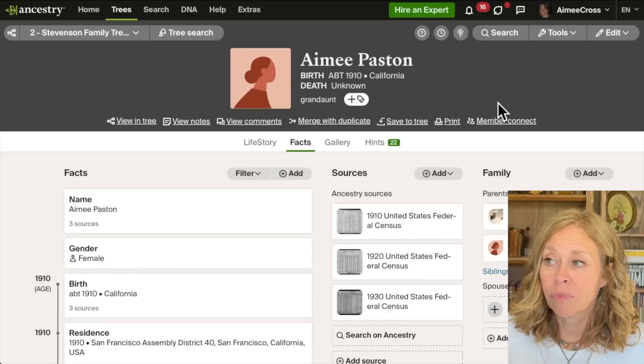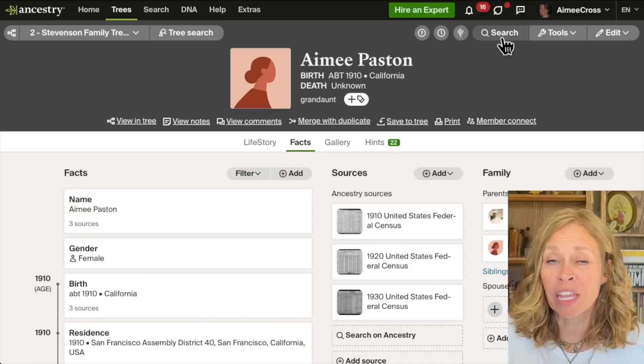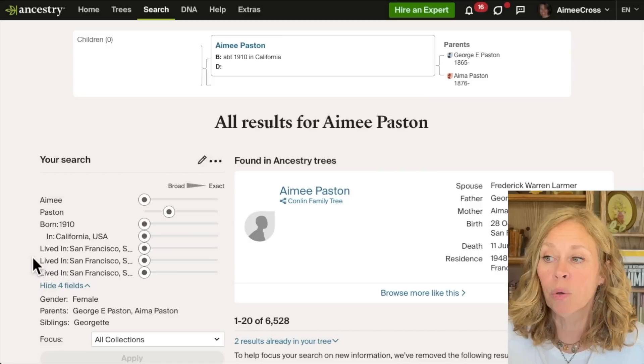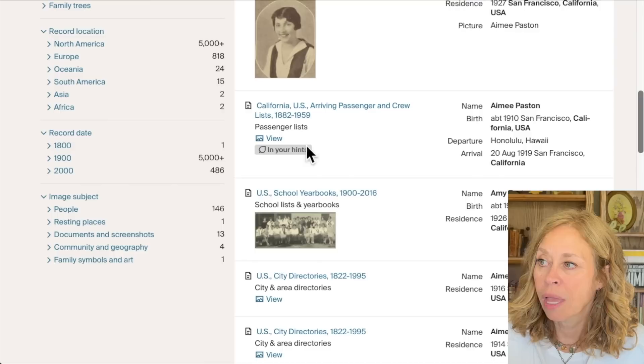Let's talk about effective searching. There are a couple of different ways to search and sometimes people don't recognize that. The first is when you're in your person page you can go up to Search and it will populate the information you already have about that person. Here's the search for Amy Paston — she was born in 1910 in California, lived in San Francisco, female, father Georgie Paston, mother Amy Paston, sister Georgette. Then it shows me results: a 1920 census, yearbooks, and a passenger list that is in my hints — but this yearbook photo and this 1920 census are not in my hints.